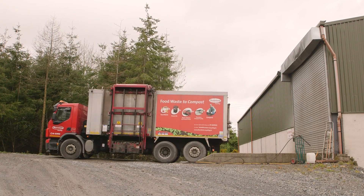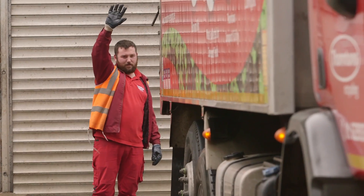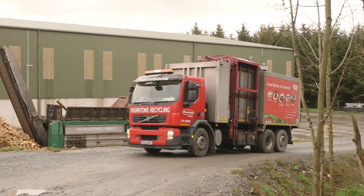We cannot afford any leaks or any spillages, so the trucks are designed specifically not to allow this to happen. Sean Campbell is my name. I'm Facility Manager here at Kilmainham Wood Compost.